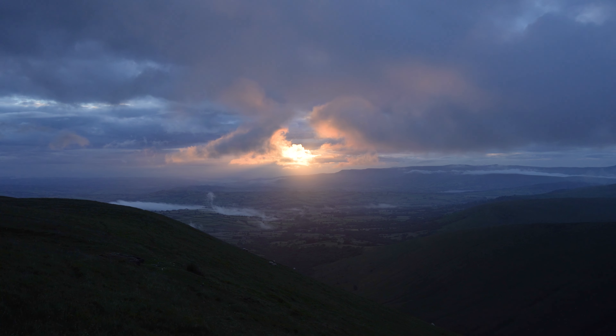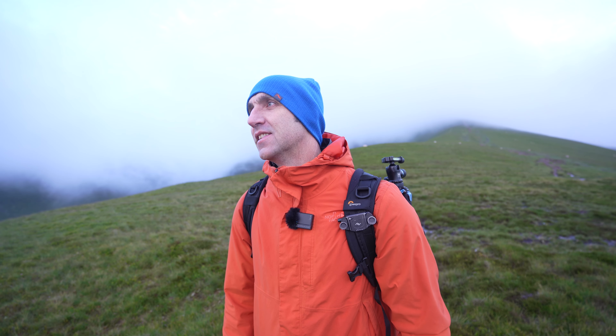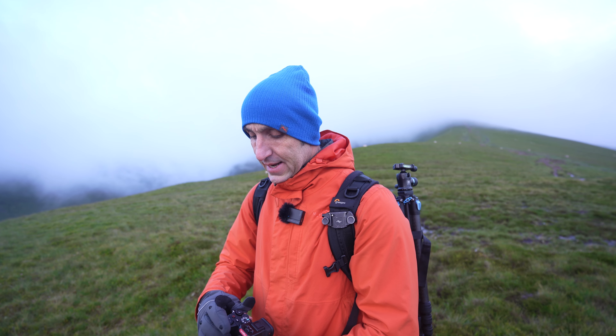You can sway the odds in your favour by focusing on composition. I really wish I had a long lens today. I did leave the RX10 at home — I kind of regret it. The mountains in the distance are really clear. There's sunbeams shining down on them.